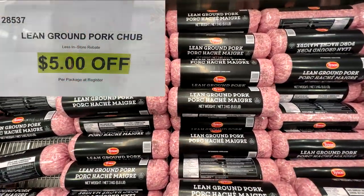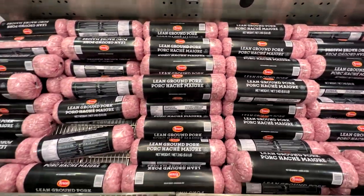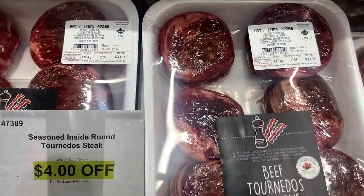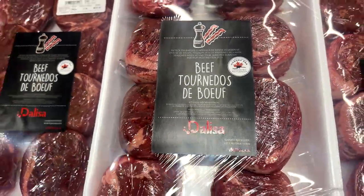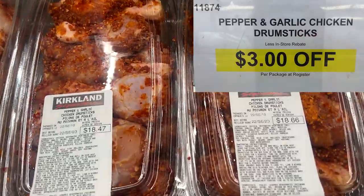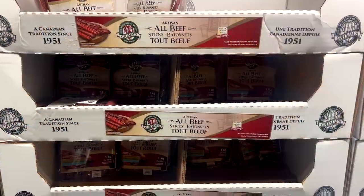In the meat section, a few things to point out. The lean ground pork chub, regular $20, you're going to save $5 off at the register — pretty good deal. And the beef tornados, $4 savings, so once you get the reduction at the register you'll pay about $30 for a pack. Last meat item, and these look so good — the pepper and garlic chicken drumsticks, $3 savings, most priced between $18 and $20.